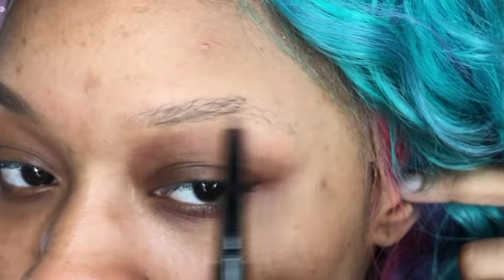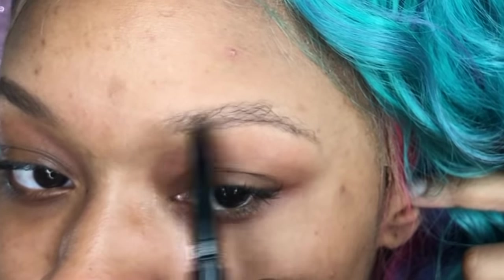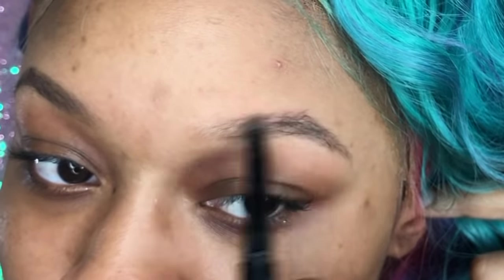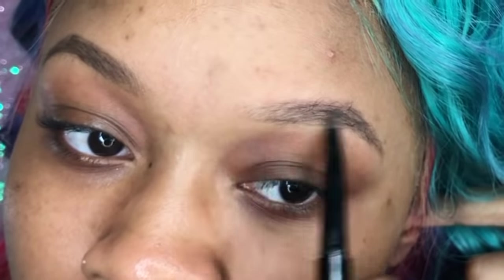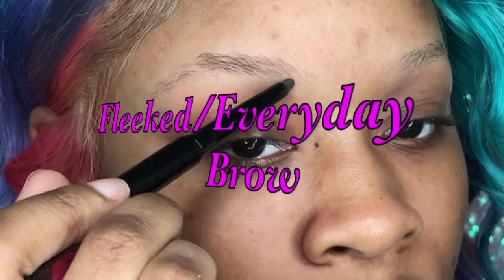I do the same on my other brow, and when I'm done I do not conceal for this natural brow. This is the type of brow where I just want some color — I don't want it to look drawn on. It looks almost like it could be my real hair, like I got it tinted or something. I don't conceal because I want them to look as natural as possible.